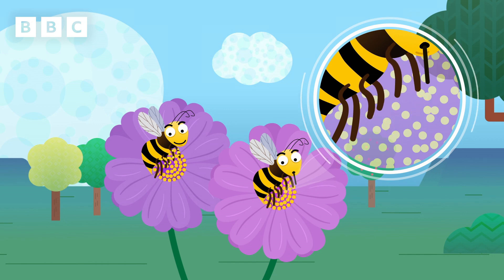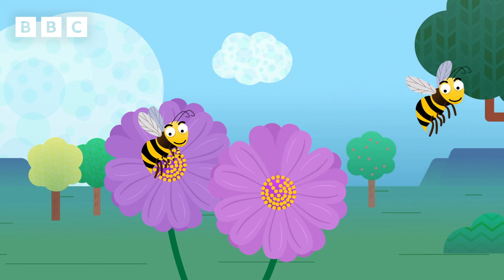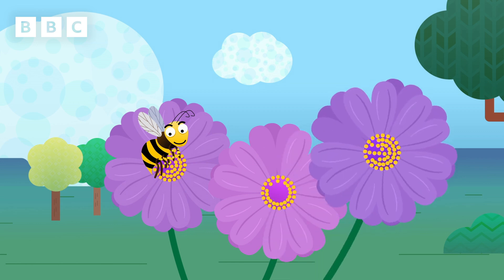This process is called pollination, and it's how flowers produce seeds, which fall to the ground and make new flowers grow.